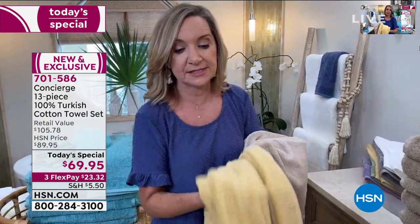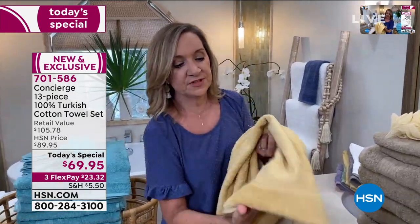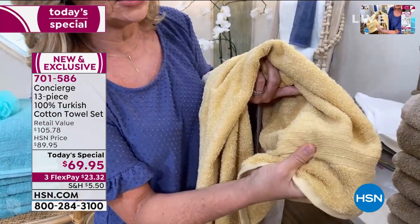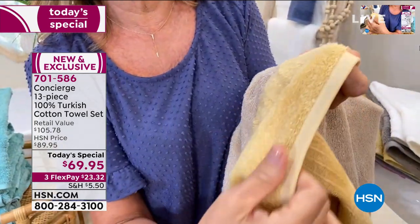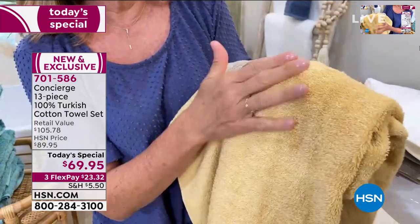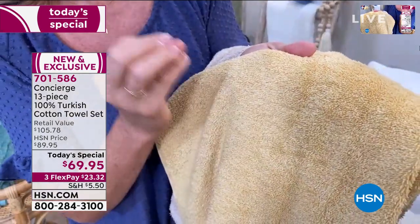Maybe yours are stained or mismatched. What I love about the quality of these towels — they're soft and fluffy, they get better with each washing. The dobby we have here is both mercerized and pre-washed, so it's not going to shrink up on you. Look at the way they're finished around the edges — looped on both sides, beautifully finished all the way around. You just see those fluffy Turkish cotton loops; you don't even see the base of the towel.